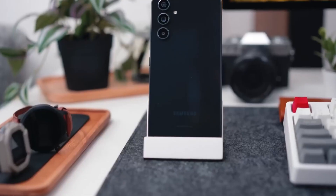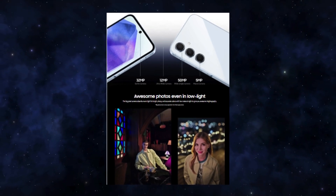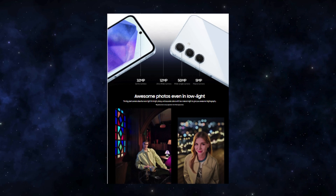The triple rear camera setup, featuring a 50-megapixel main camera, a 12-megapixel ultrawide, and a 5-megapixel macro lens, delivers decent results for its price point.